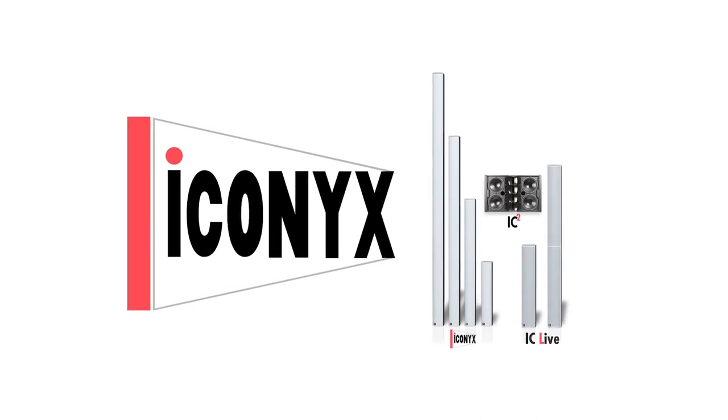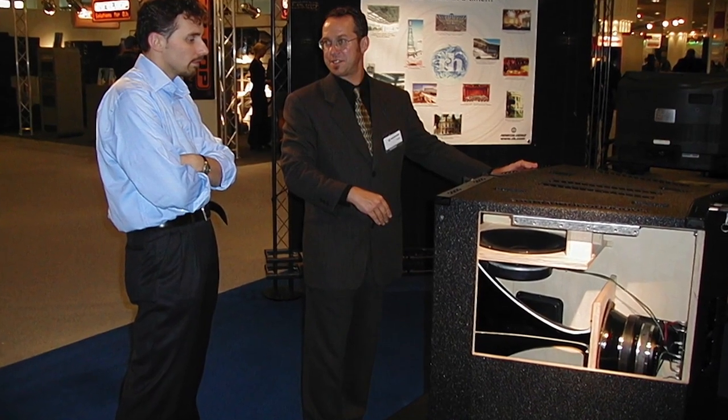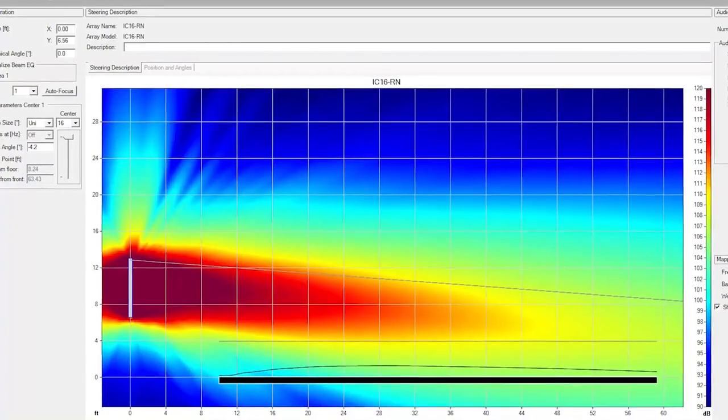In 2005, when we first launched Iconyx, we really did find our stride and find our niche. For a long time, we were known for very high power, high output point source loudspeakers. That focus on control is something that also helped us lean into our column technology, because the steerable columns are all about control as well.